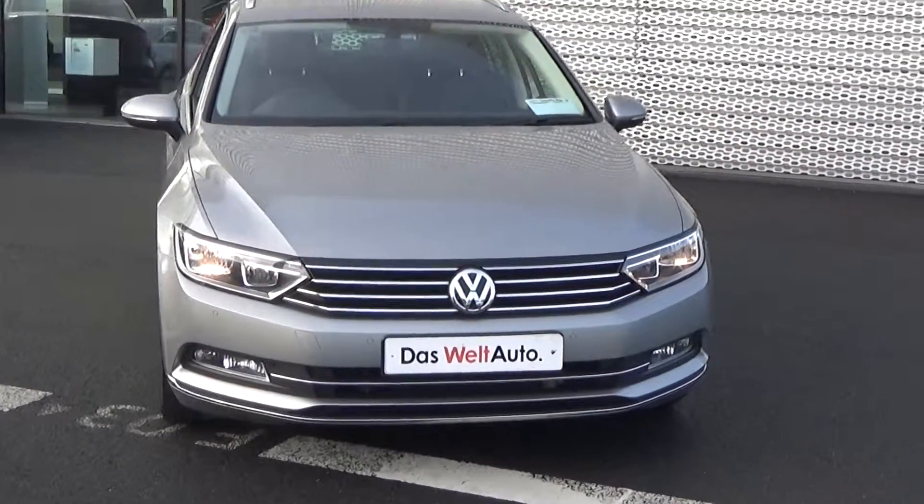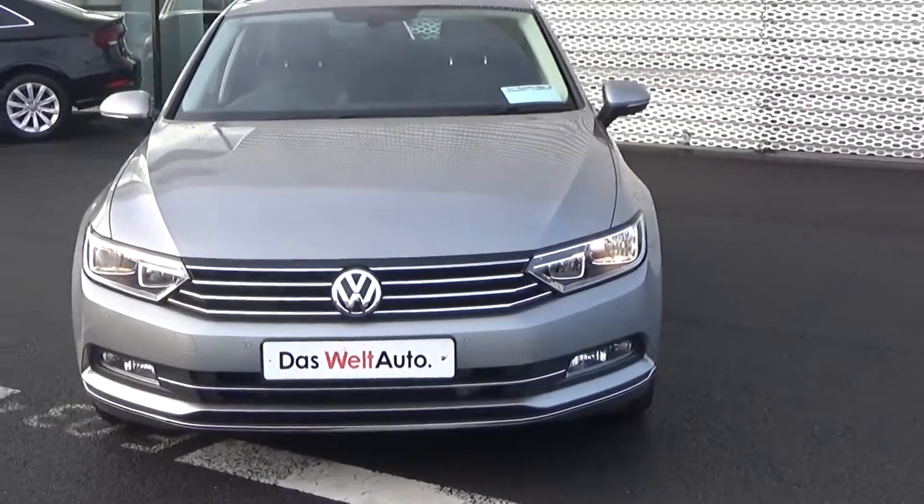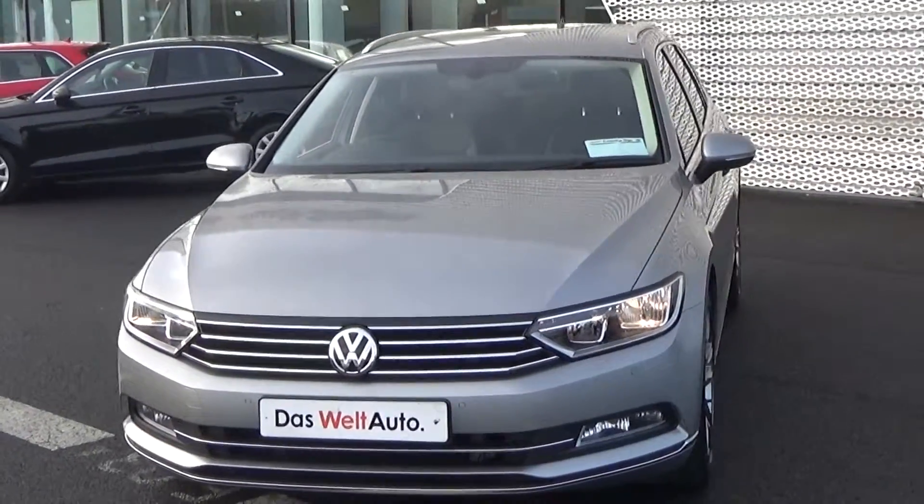Moving on, we have the daytime running lights, your front parking sensors, and just below there your rectangular front fogs for additional safety.